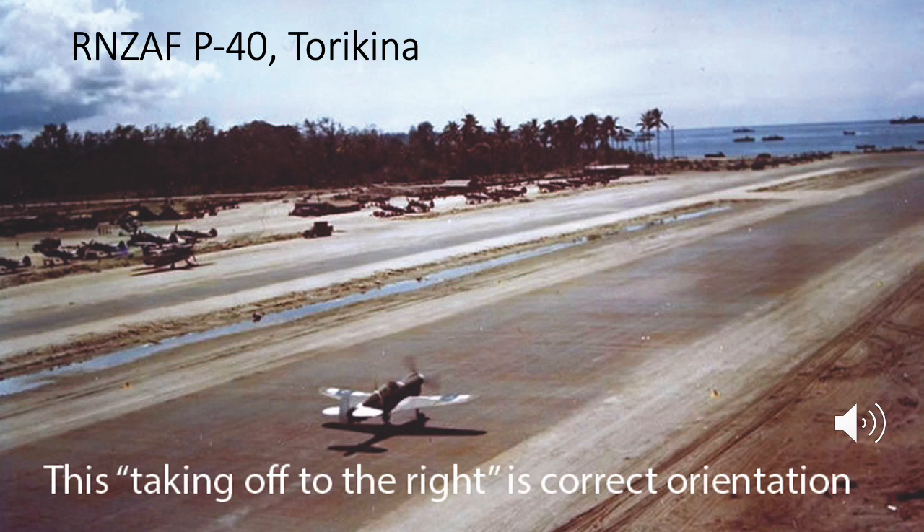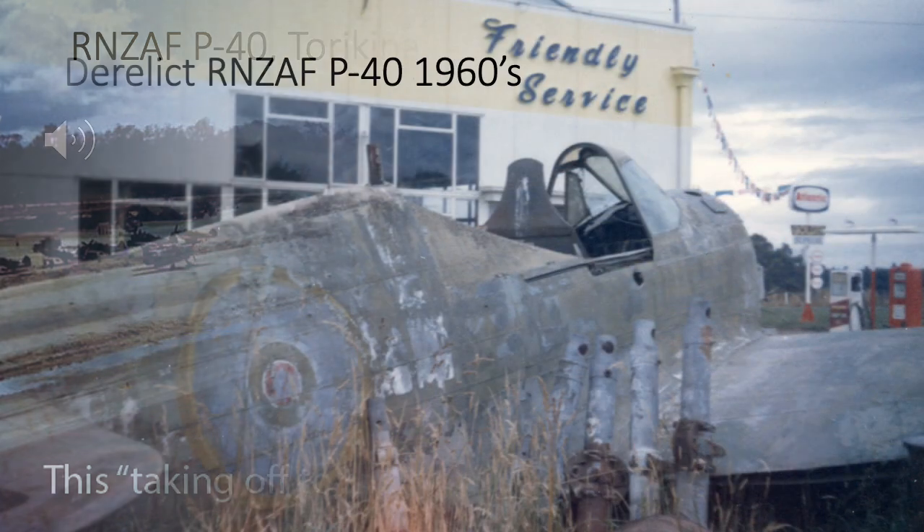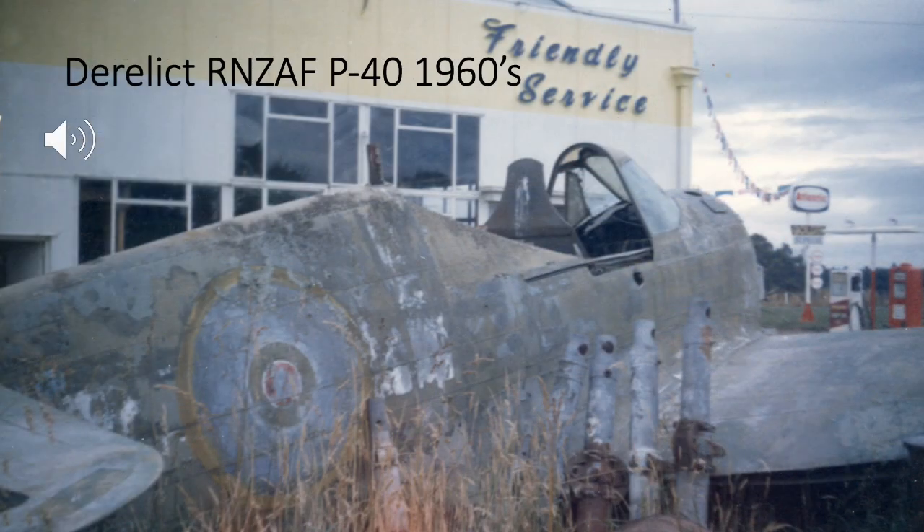Here we have a photograph of an RNZAF P40 taking off at Torokina. My impression is that the roundels are a medium to dark blue, and we can see that the upper surfaces of this aircraft are well lit, so it's not like the darkish impression is caused by lack of light.